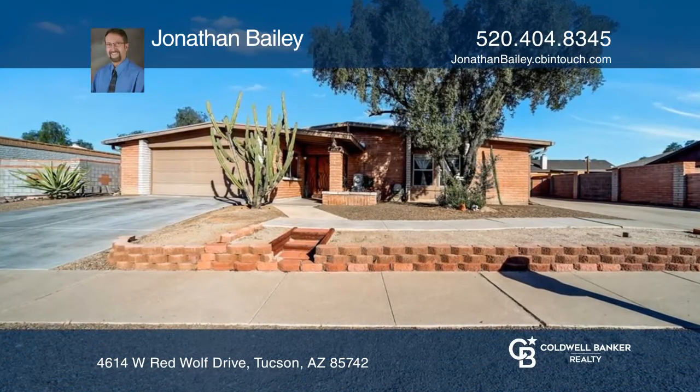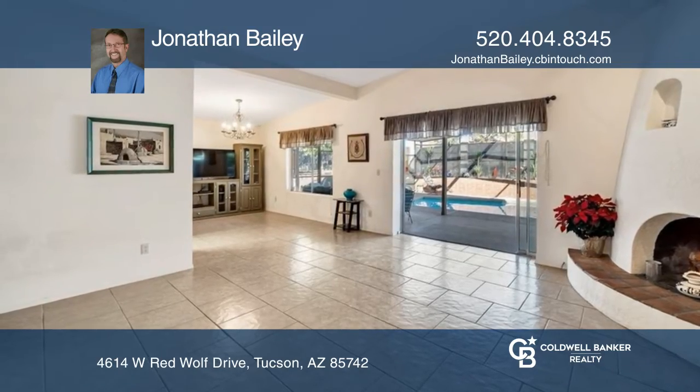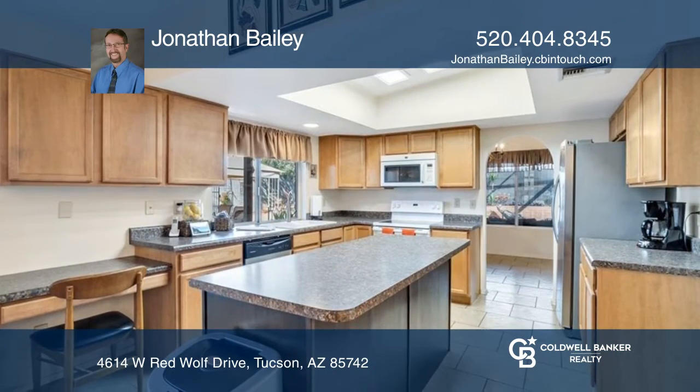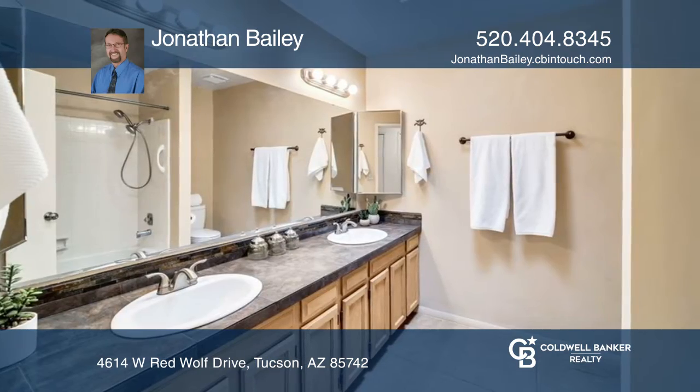Your new home is located on a huge lot with four bedrooms, two full baths, a covered swimming pool, and much more. The oversized garage can be easily reconverted into additional living space.